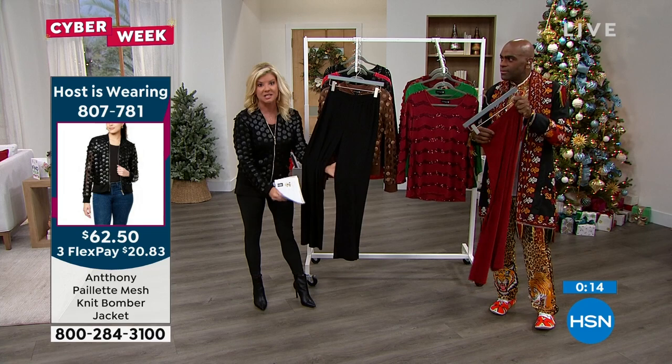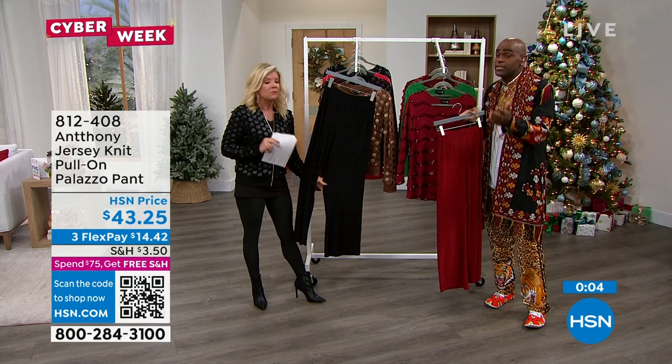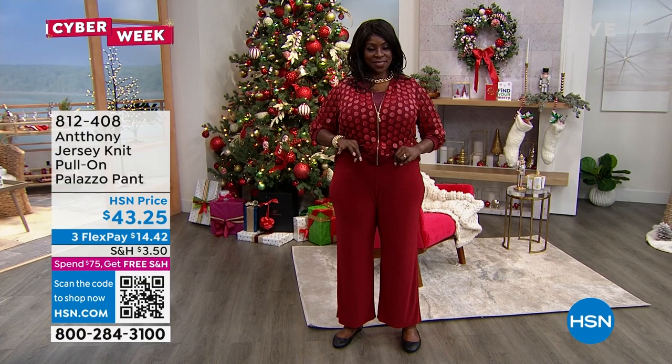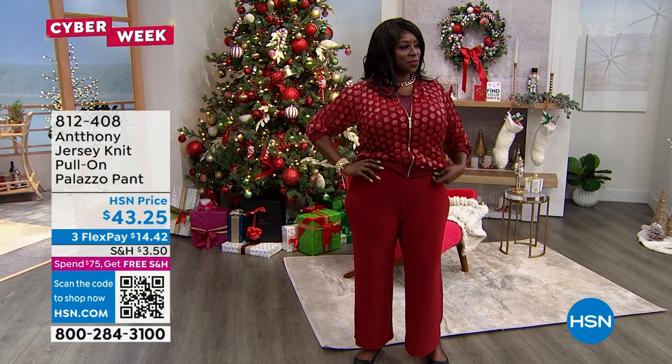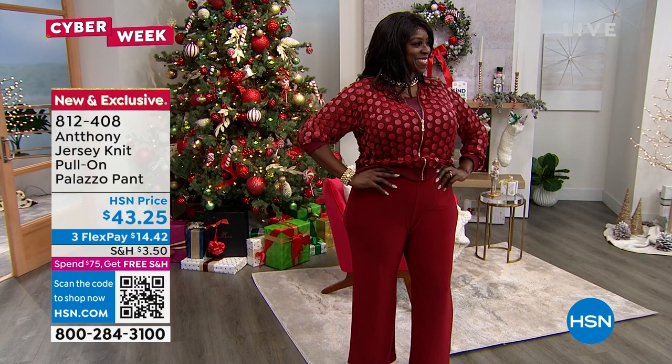The palazzo gives it a little more dressiness — perfect for traveling. This can go 24/7 right into the new year because it's one of those classic silhouettes we only do this time of year. Women love it because if you're a little more petite or round, it elongates your body. Dana's showing you how smoothing the waistband is too — no fashion wounds, I can promise you that. With flex pay, break those payments up over three months for less than $15, and maybe free shipping.